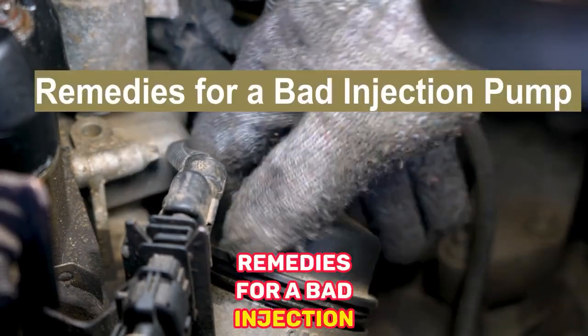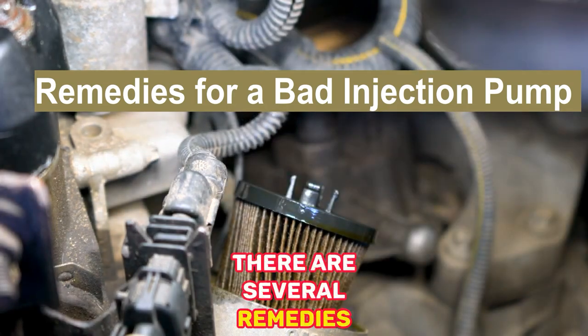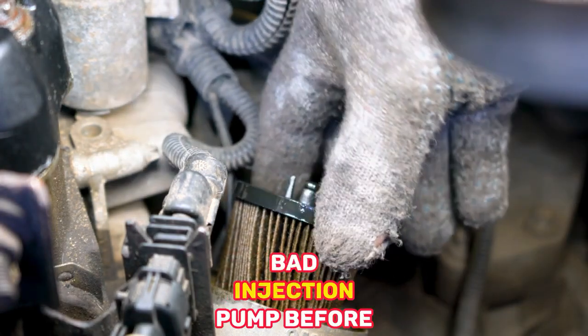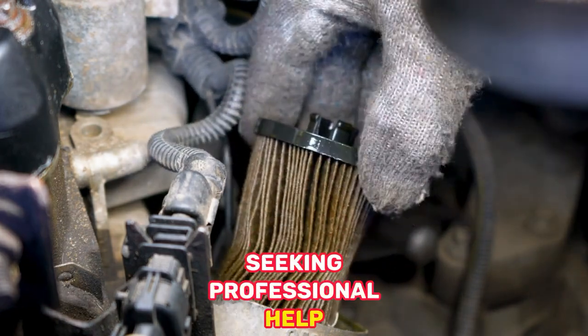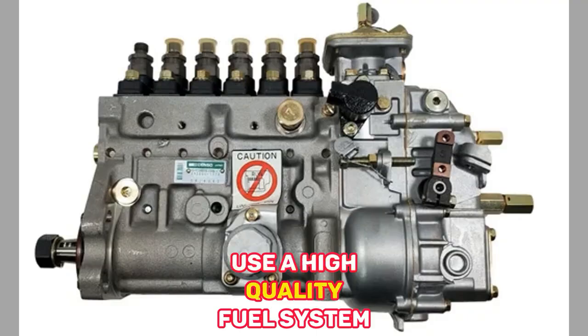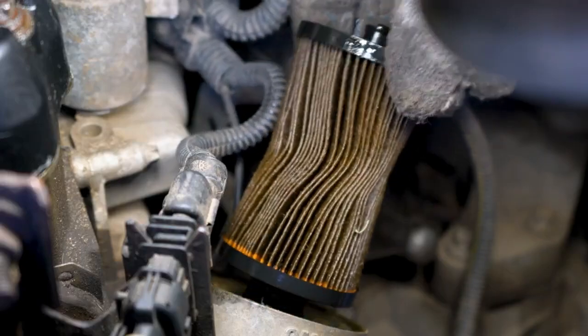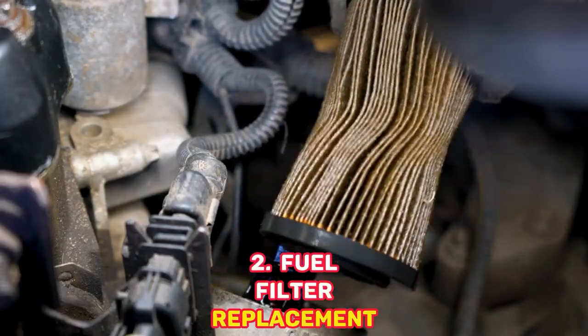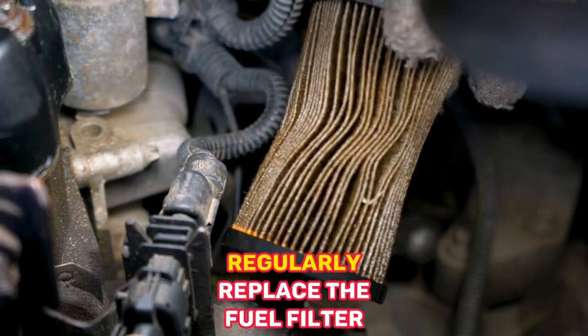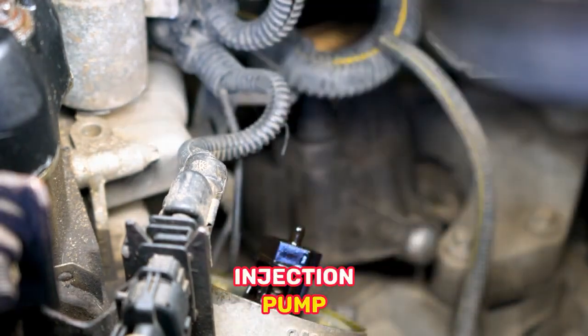There are several remedies you can try to address a bad injection pump before seeking professional help. 1. Fuel System Cleaning — Use a high-quality fuel system cleaner to remove deposits and contaminants from the injection pump. 2. Fuel Filter Replacement — Regularly replace the fuel filter to prevent clogs and ensure clean fuel reaches the injection pump.